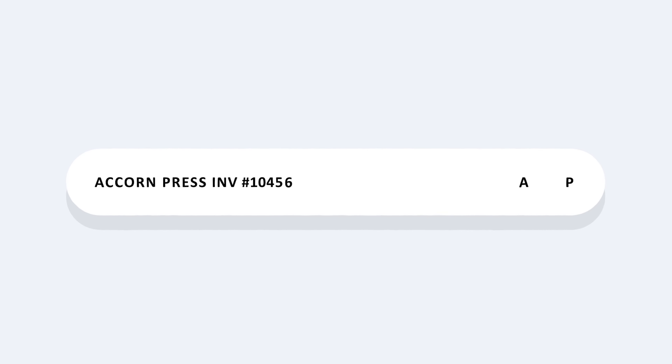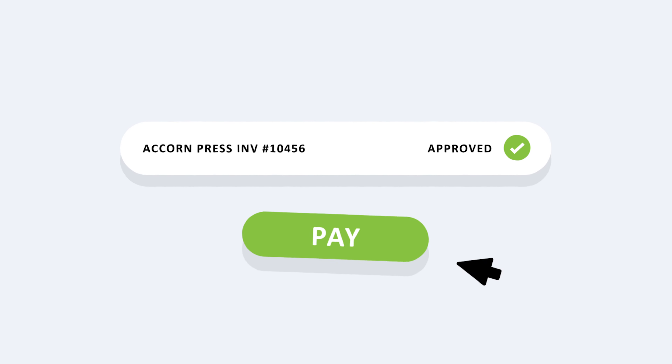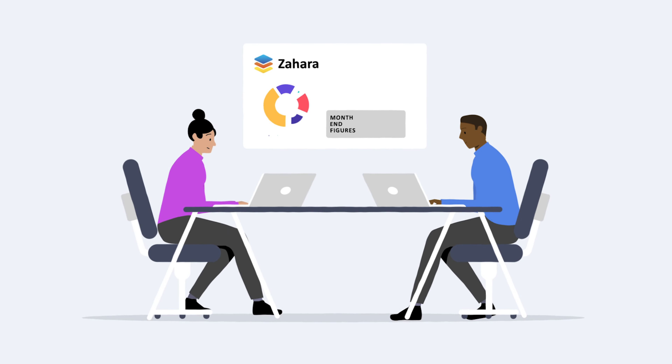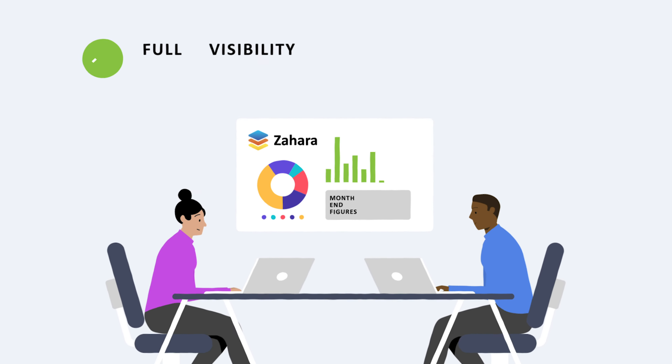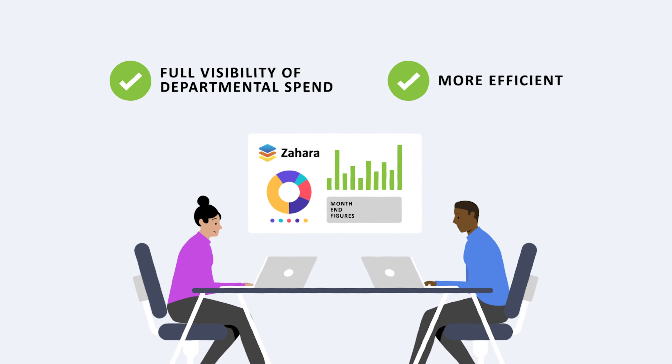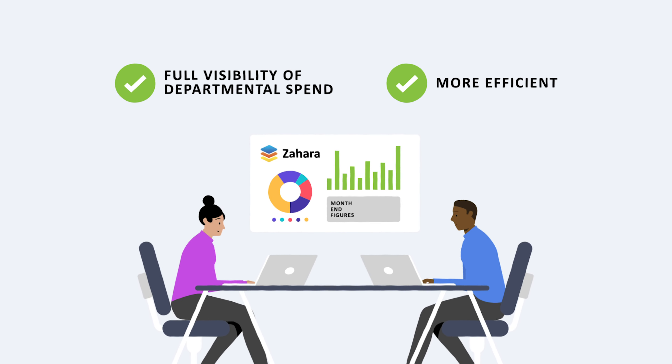The finance team can now schedule payments because everything in Xero is fully approved and all disputes are easily tracked. After three months of using Zahara, the finance team are now back in control. They have full visibility of departmental spend as it's being committed and they are far more efficient by not having to key in hundreds of invoices every month.